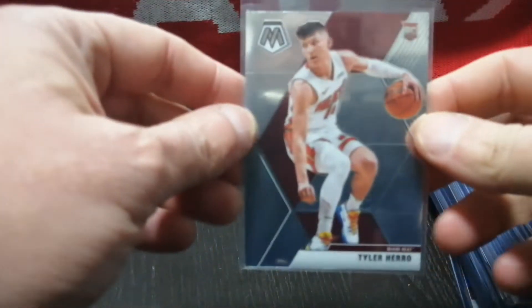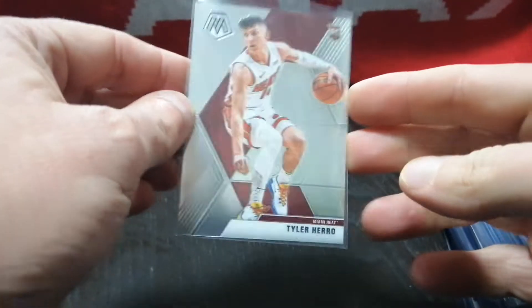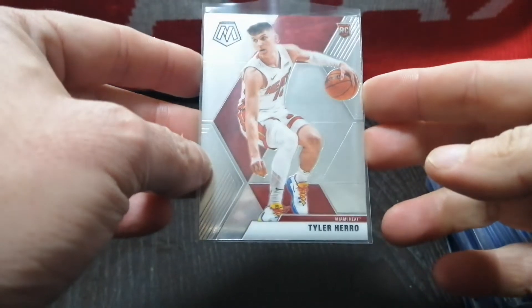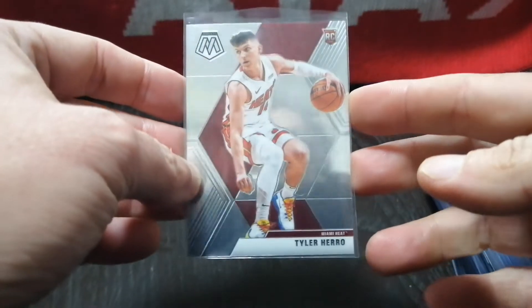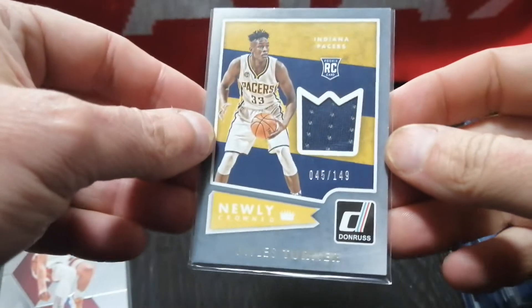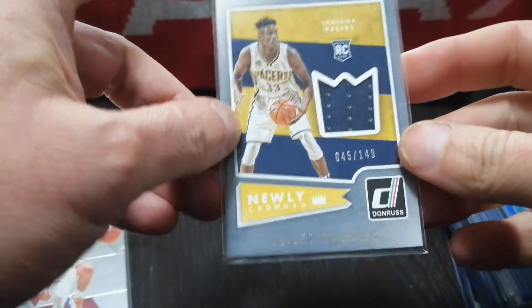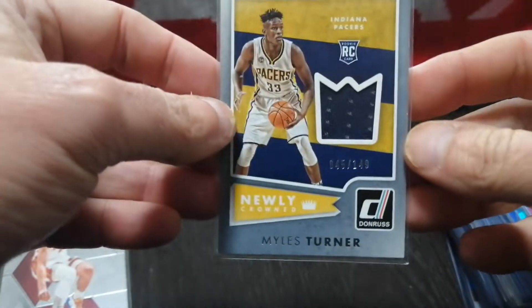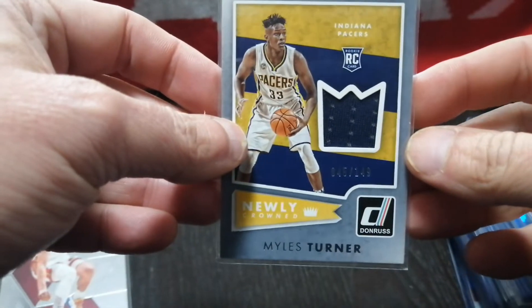I'll be explaining just a little bit about why I buy what I bought and kind of how much I paid. I picked up this Tyler Hero Mosaic Rookie — post-hype, I think this was equivalent to about 80 cents, so I decided I'd go ahead and pick it up while I can. I'm a fan of the Pacers, sort of. This is a patch card, a Miles Turner Rookie patch card, Donruss. I think it was about $4.